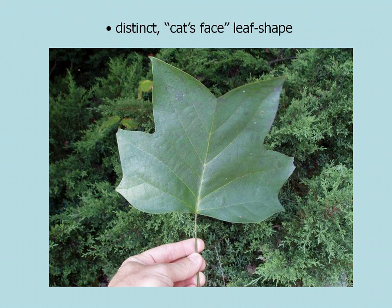Yellow poplar is quite easy to recognize due to its very distinct kind of cat's face leaf shape. As you can see here, if you picture the face of a cat and use your imagination, you can see that leaf — it has a very distinct leaf.